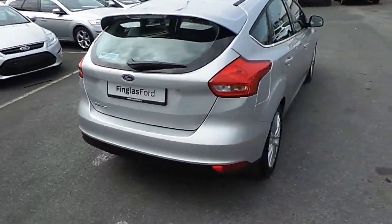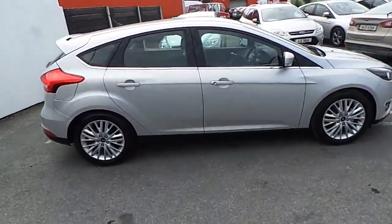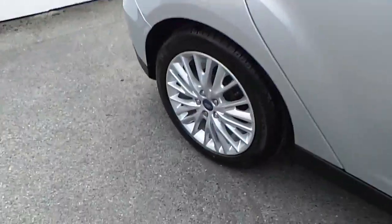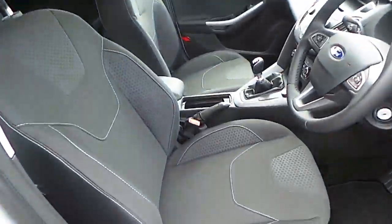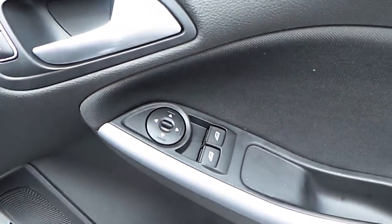Towards the driver's side of the car, look inside — lovely black cloth interior, electric windows and electric mirrors.